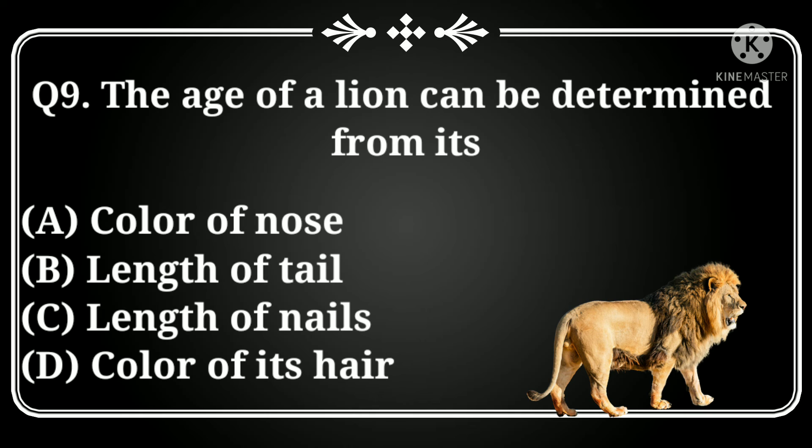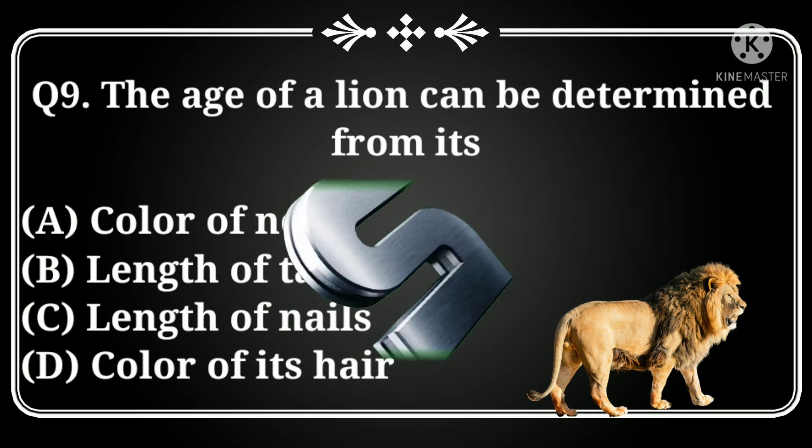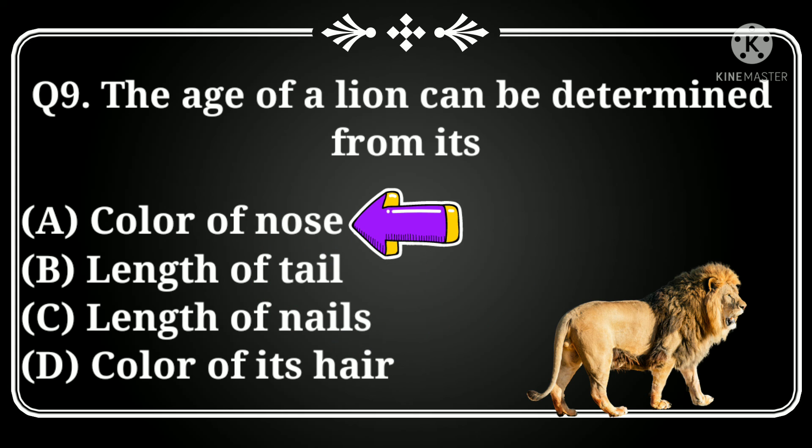The age of a lion can be determined from its: Option A: color of nose, B: length of tail, C: length of nails, D: color of its hair. Answer: color of nose.